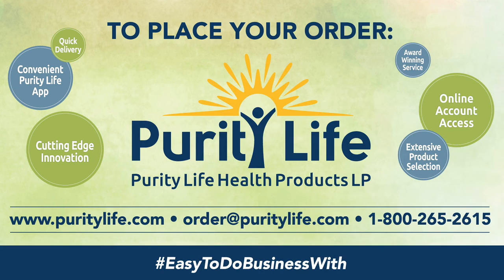For more information or to place an order, log on to Customer Link or download the Purity Life app on your smartphone today.